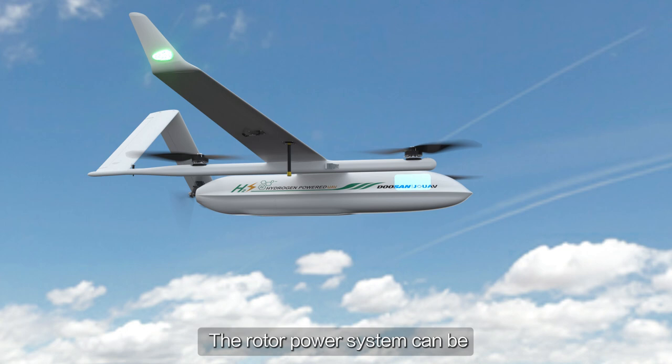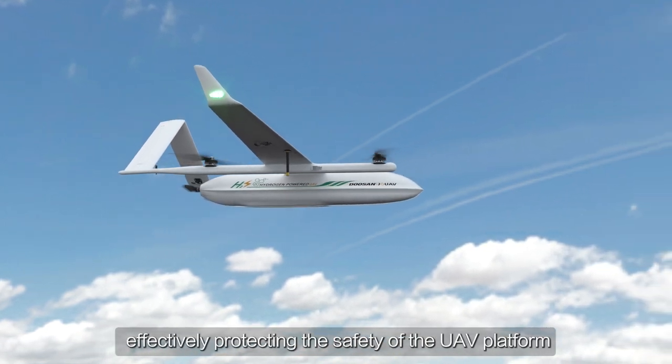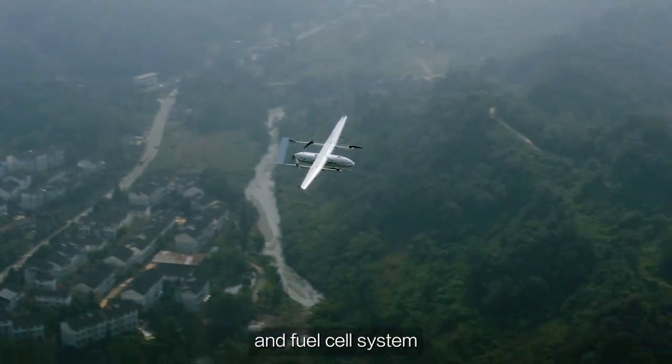The rotor power system can be started autonomously in an emergency, effectively protecting the safety of the UAV platform and fuel cell system.